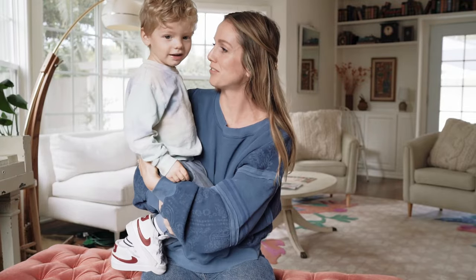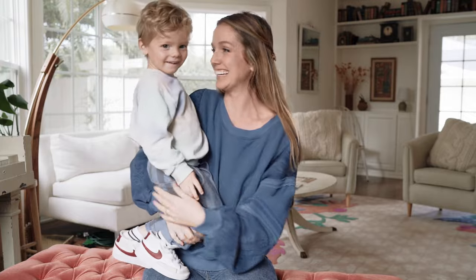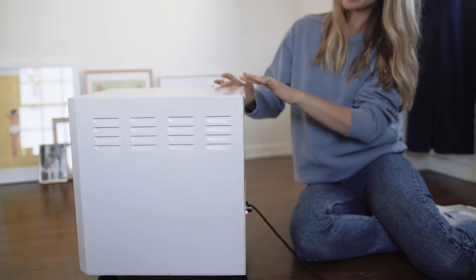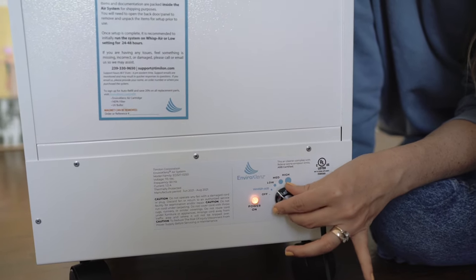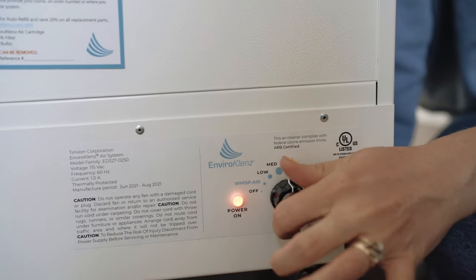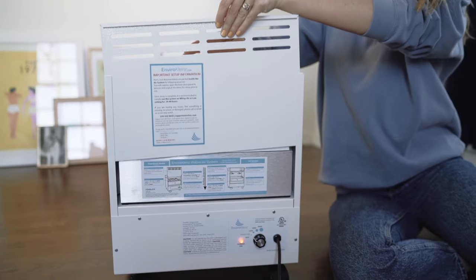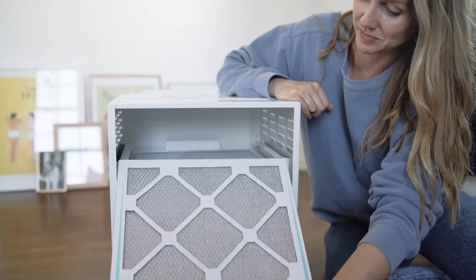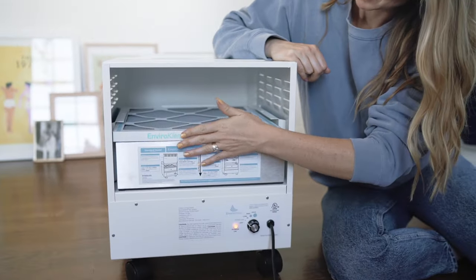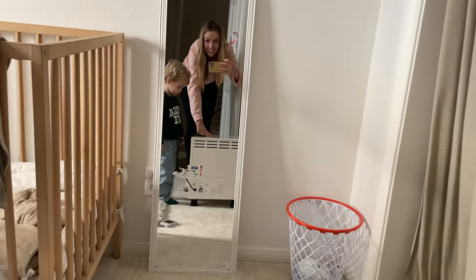EnviroCleanse is different from other air purifiers because of its air cartridge that uses earth mineral technology as part of its multi-filtration process, plus a true HEPA filter. This air filtration is a non-toxic solution to better air quality in the home. It not only captures the particles but destroys them — whereas a lot of other air purifiers just capture and then store air pollutants.